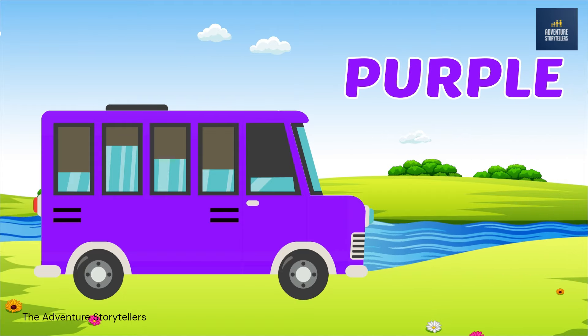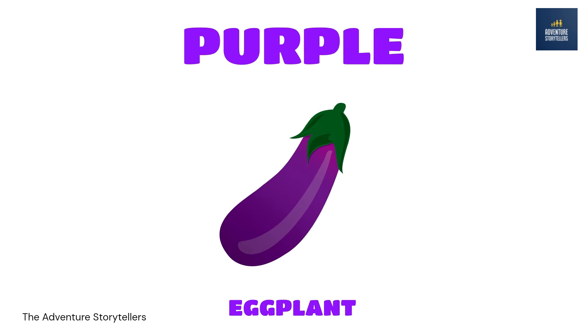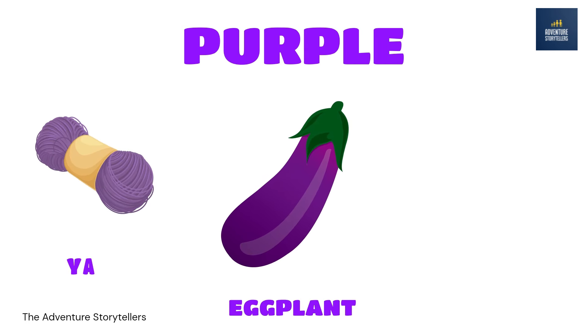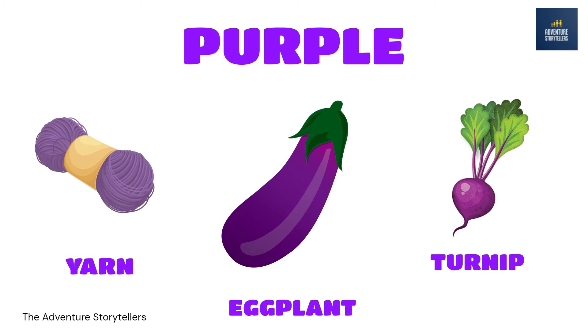Purple. Eggplant purple. Yarn purple. Turnip purple.